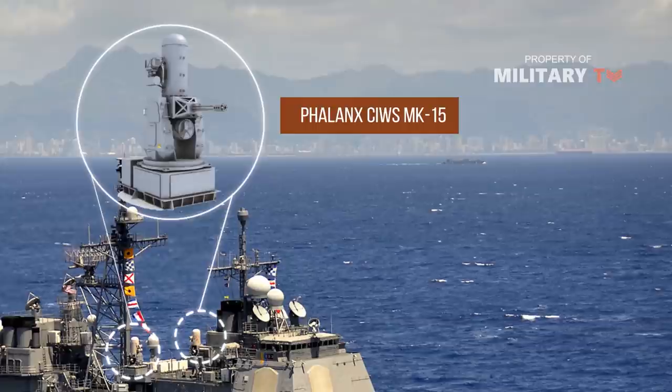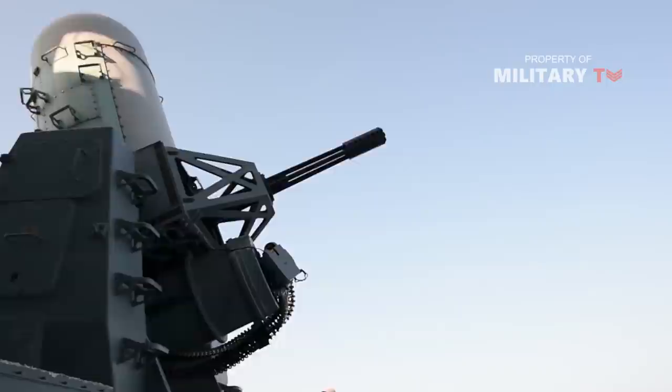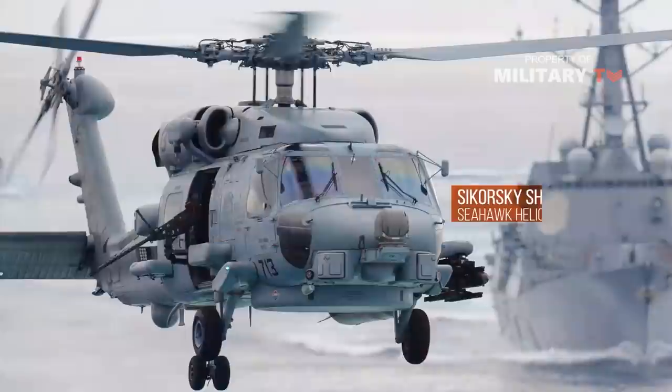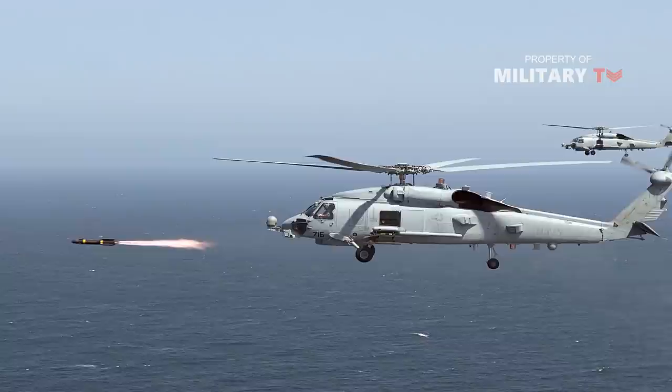Two Raytheon Phalanx MK-15 close-in weapon systems are installed. Phalanx has a 20 mm, 53-caliber 6-barrel gun capable of firing 3,000 rounds per minute to a target range of 1.5 km. Phalanx Block 1B is fitted with a thermal imager and can fire 4,000 rounds per minute. The ship supports two Sikorsky SH-60B Seahawk helicopters fitted with the LAMPS Mission Avionics integrated by Lockheed Martin Federal Systems, which provide the capability of directing tactical actions by the ship and air team.